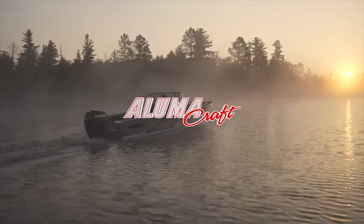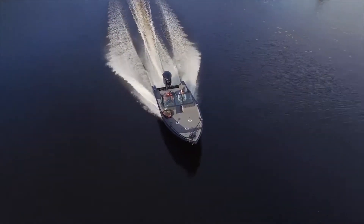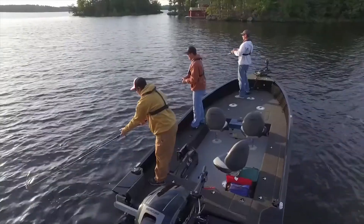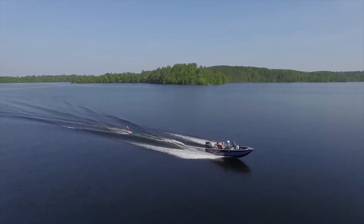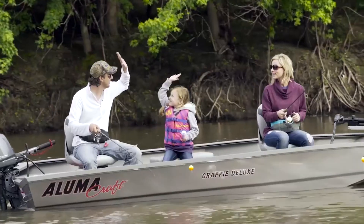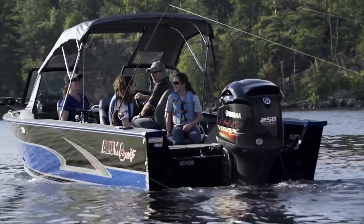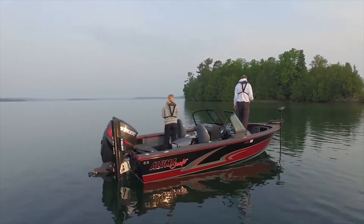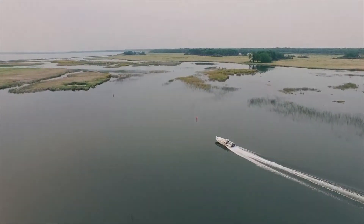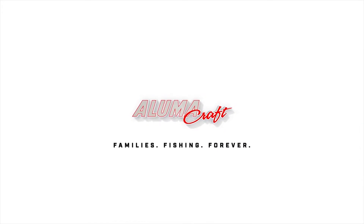70 years of making the industry standard in aluminum boats at Alumacraft. We are committed to building the dreams of our customers, whether it's a hardcore fisherman or joining your family for a great day on the water. From shallow water jon boats to 20-foot deep Vs suited for big waves, Alumacraft's exclusive 2XB hull with double-plated aluminum from bow to stern offers the quietest and softest ride available. At Alumacraft, it's all about families. Fishing forever.